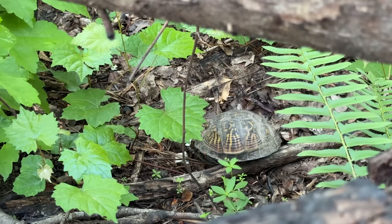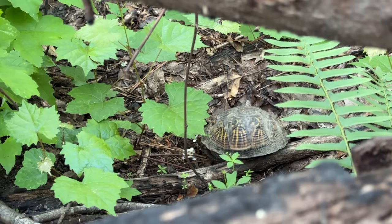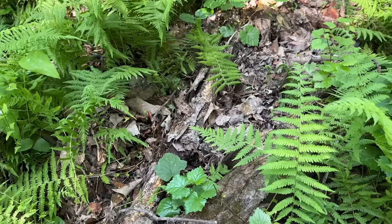There's an eastern box turtle that has just finished chowing down on a mushroom. It's kind of neat. I don't see too many of those at this spot, so that's definitely cool.